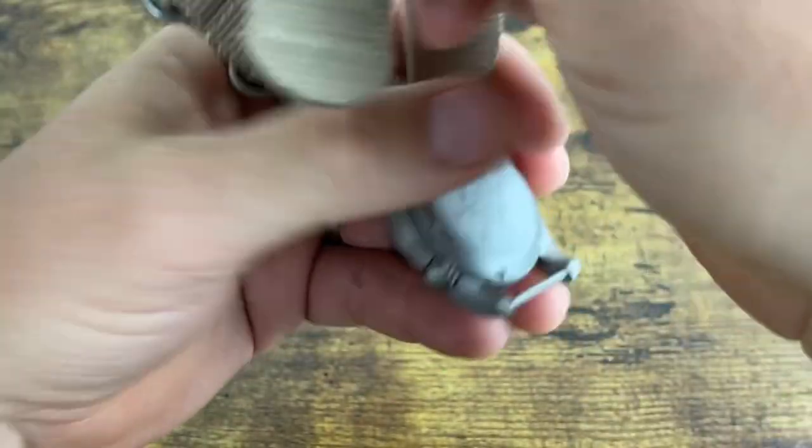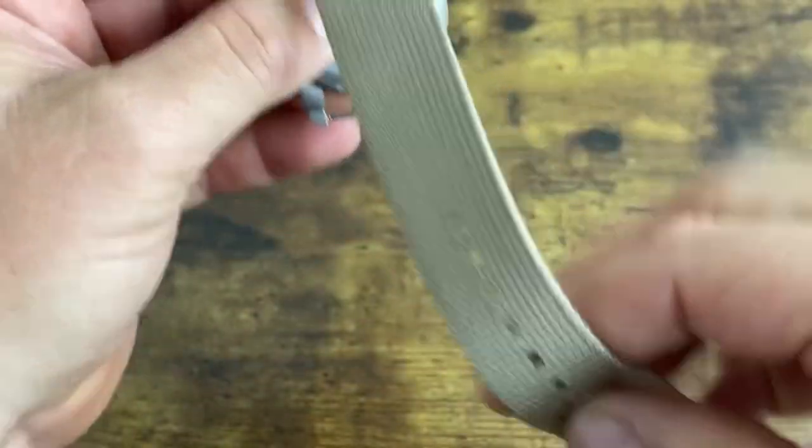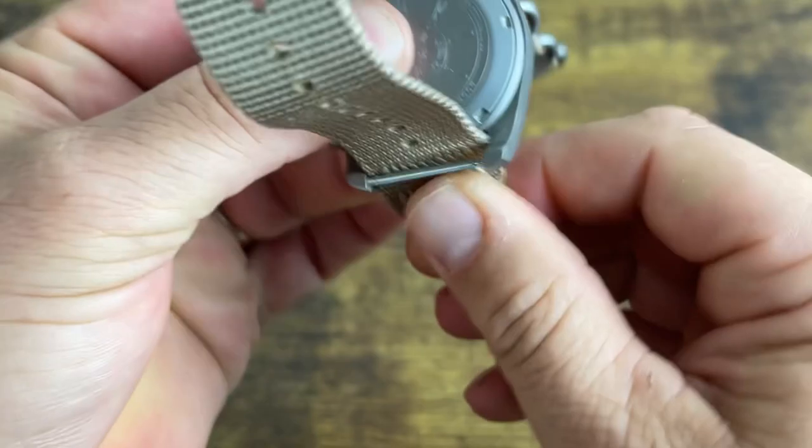Let's take a look at the case back. It has a design on it — looks like a ship's wheel. It reads: 'BDA' on top, then some kind of code, 'solid titanium,' 'Boatery Voyager,' '100 meters water resistant,' and 'BDA011,' which is probably a product code.